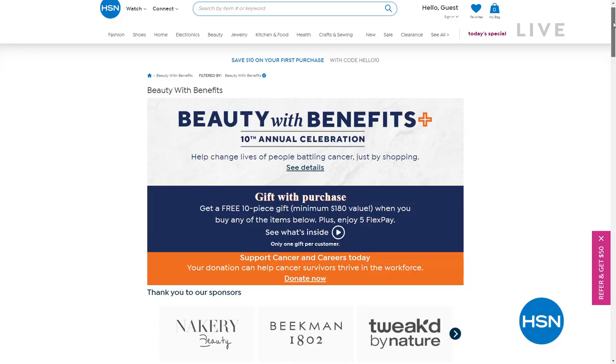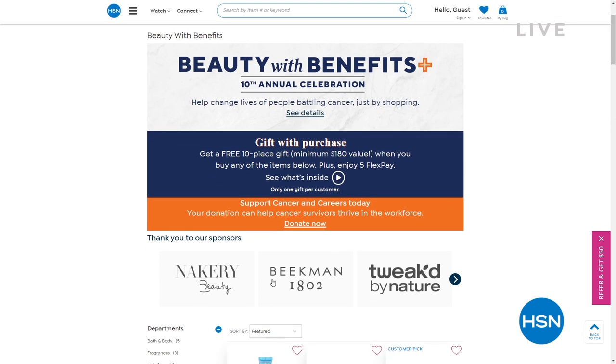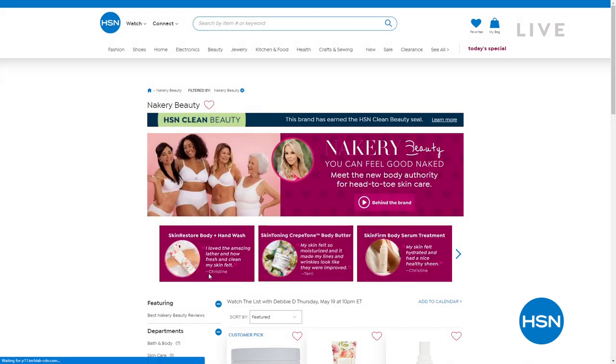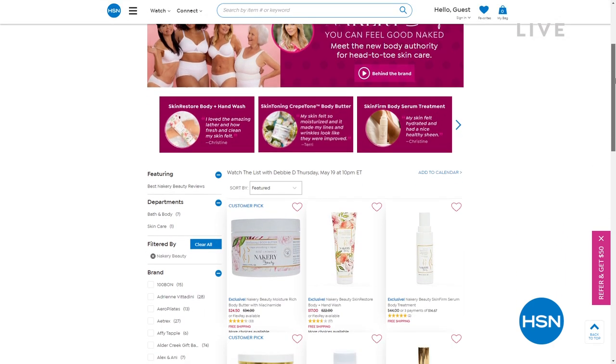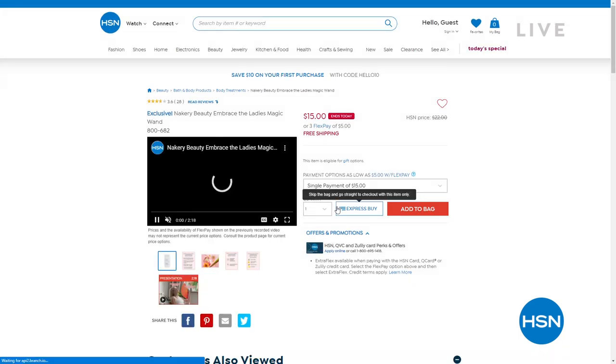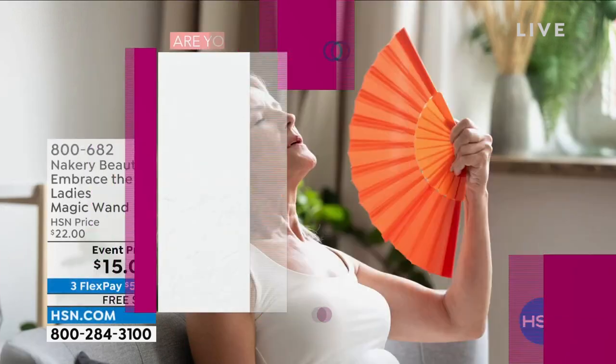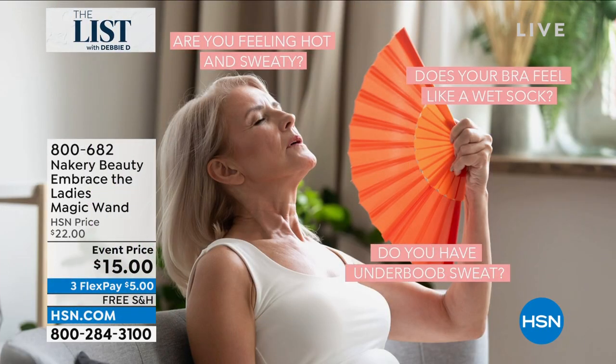I want to remind you of Beauty with Benefits. Look at all the brands we have — Nakery, Beekman, Tweaked — helping change lives for anyone you love who is fighting cancer. We'd love to give you the gift with purchase: a $180 value of beautiful skincare products offered here at HSN. Just know that you're getting $180 value of this gift. I love that you're helping everyone fight cancer because you never know when that may affect your household. Speaking of Nakery, we have Nakery Beauty coming up with Liz Fultz.